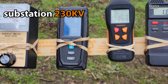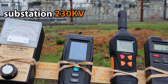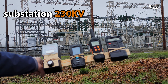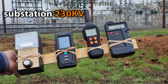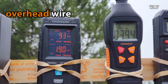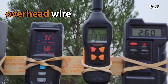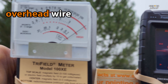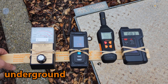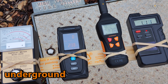First, we measured outside power lines. We took readings at three different locations: one next to a power substation, then underneath some overhead wires coming from that substation but some distance away, and then by some underground cables. Note that there isn't any signage around here to warn you that there is radiation in the area.